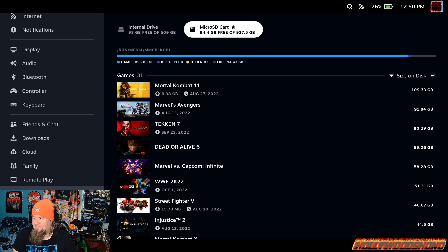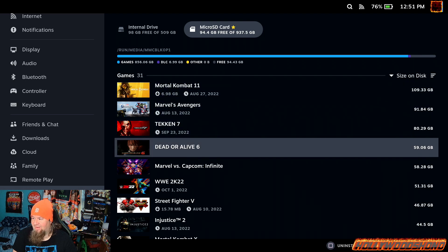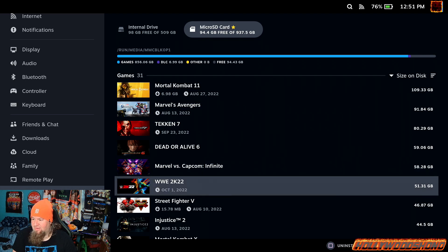On my fighting game SD card I have 31 games altogether: Mortal Kombat 11, Marvel's Avengers, Tekken 7, Dead or Alive 6, Marvel vs. Capcom Infinite, WWE 2K22 which is also on the Windows installation. I'm still really curious if I can put custom music in Linux — if I can, this is going to be a great addition to the WWE SteamOS platform. That's something I'm going to mess around with in the future and I'll update you guys if it's possible.